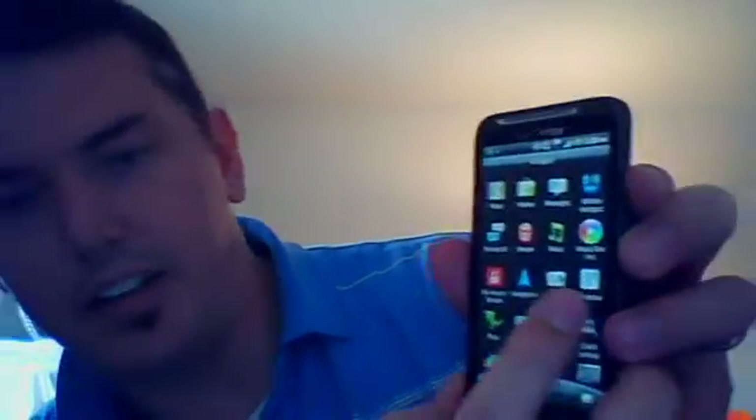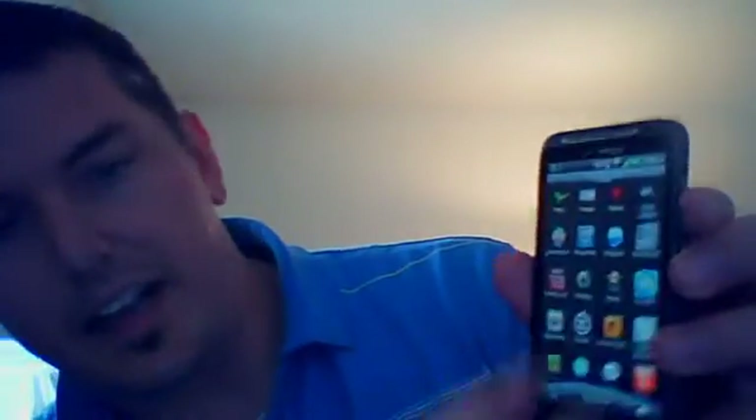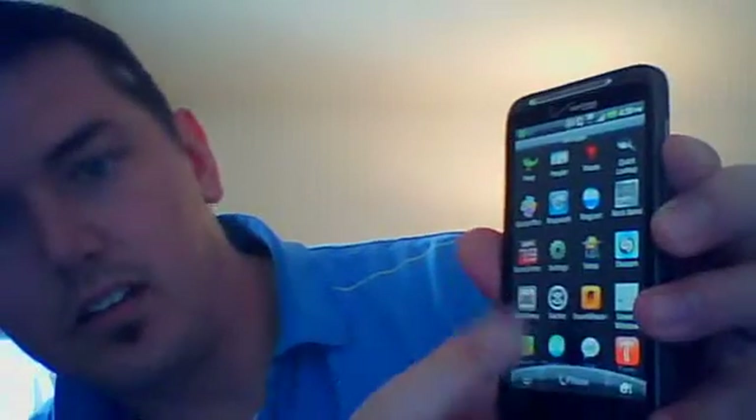Pandora is your internet radio. So Pandora and Slacker — Slacker Radio right there. Those are ways to stream music just from your phone whenever you want to. They're really nice. I prefer Pandora.